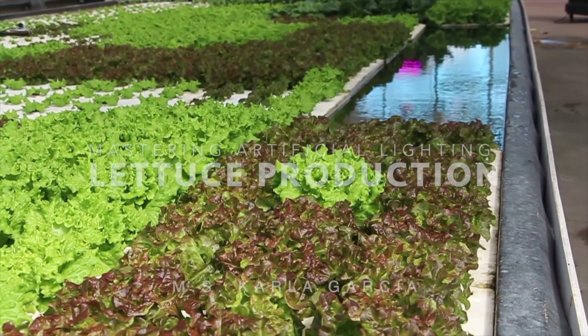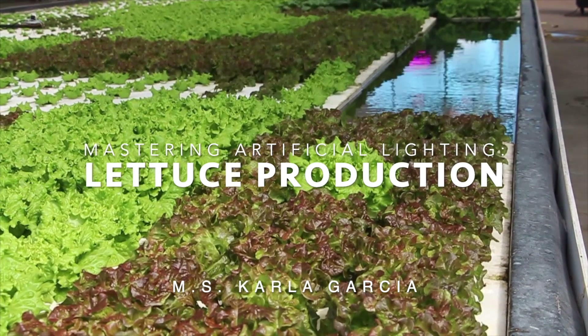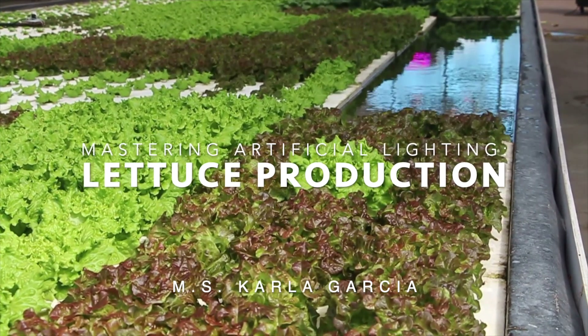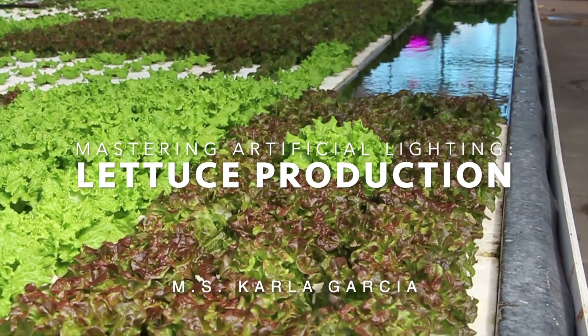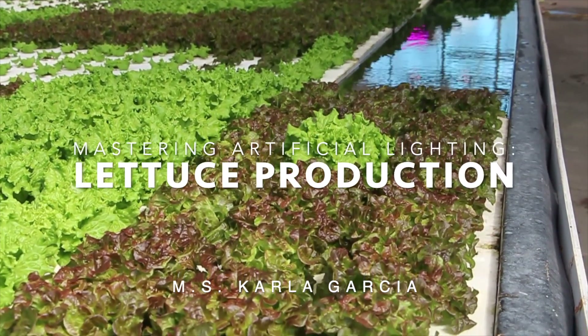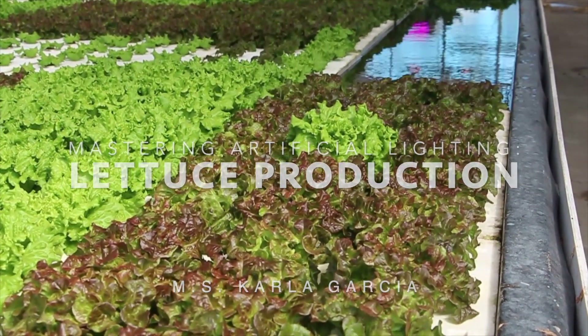Hello, welcome to another video in Hort Americas TV. This time we will try to quickly explain very helpful information for lettuce production under artificial lighting. This is Carla Garcia, Hort Americas Technical Service. Please join me today in this video called Management of Artificial Lighting in lettuce production.